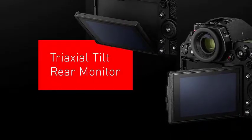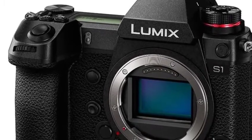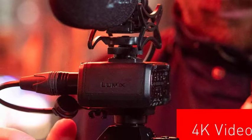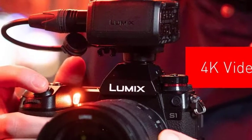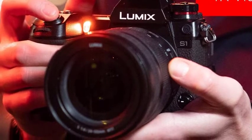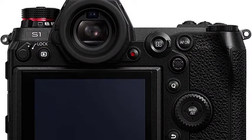Then it becomes a bit laggy even at either of its frame rates. On the back of the camera, the 3.2-inch, 2,100,000-dot screen has a dual tilt mechanism that feels robust. It's useful for video and stills in whichever orientation you shoot, but it can't be flipped for viewing from in front of the camera.